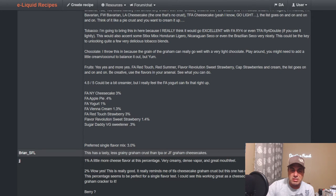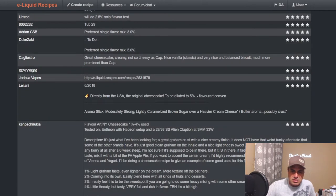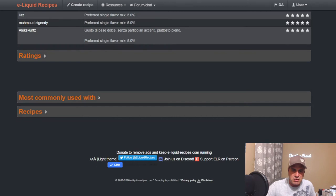Interesting mix he's talking about here: FA Apple at three, FA Yogurt at 0.4, Vienna Cream at 1.3, Red Touch at three, Flavor Revolution Sweet Strawberry at 1.4 — sorry, I just had covered the heck that wasn't on my floor — and Sugar Daddy sweetener. I think a lot of people are saying a lot of the same things. Let's see common uses.